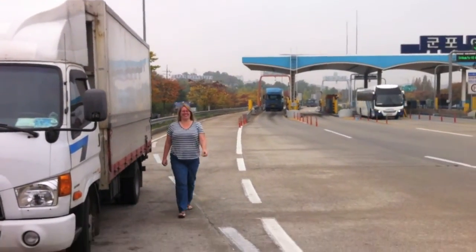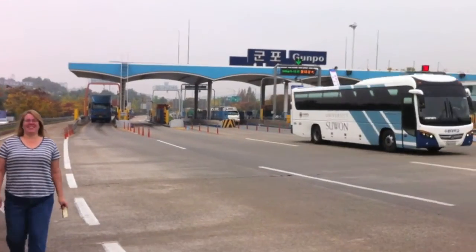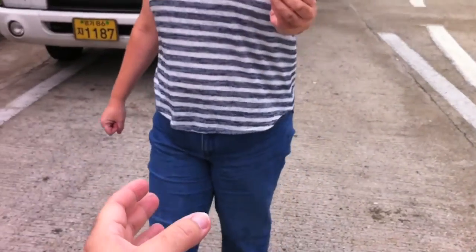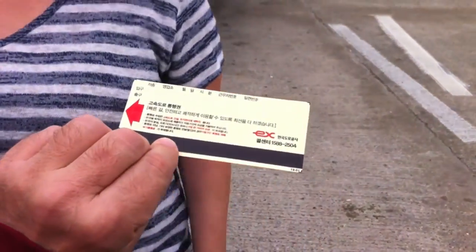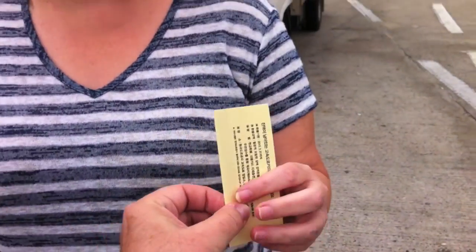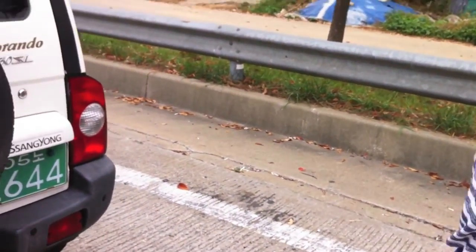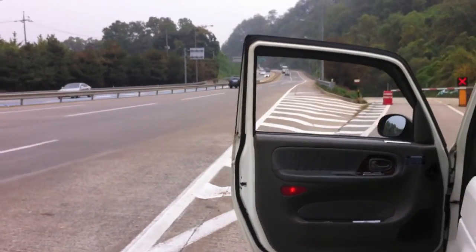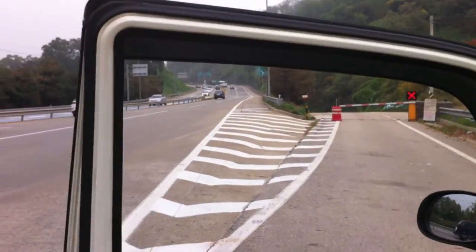We went through the high pass lane by accident and Laura went back and got us a proper ticket. She just smiled and shook her head for us. So if I get a ticket or something, this video is going to be proof that we didn't actually run away without paying. We paid.